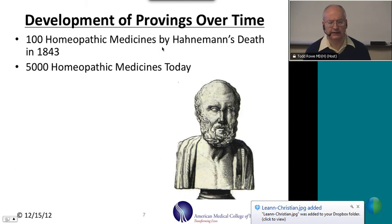By the time Hahnemann died, he had identified a hundred different homeopathic medicines. Today, we have about 5,000 different homeopathic medicines. Here at the college, we do approximately four homeopathic provings every year.